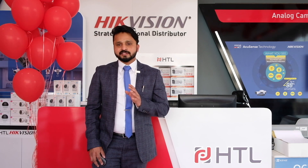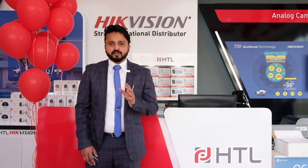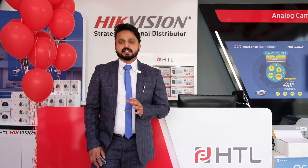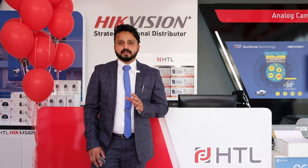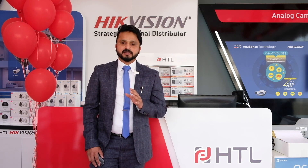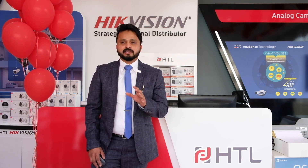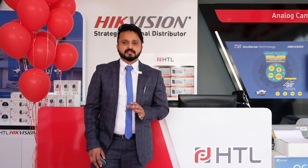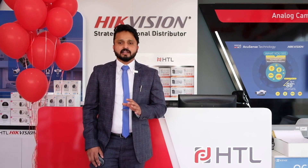Let's talk about our sales network. In the UAE market, we have around 60-plus distributor showrooms across the entire UAE, and around eight exclusive HDL showrooms scattered across most Emirates. We have a dedicated RMA center, a technical support center, and one master warehouse.